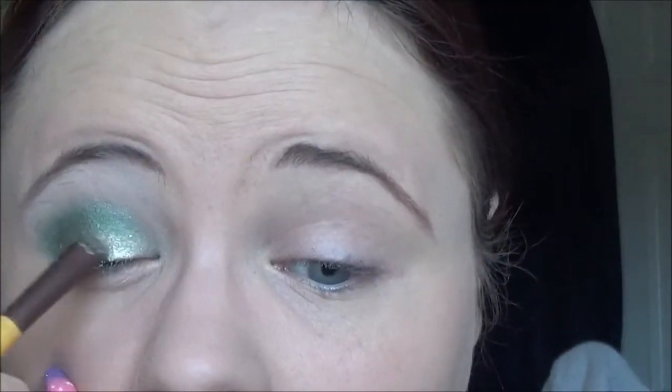I'm going to go in with the yellowy, mustardy type color using the smaller end of my brush. I definitely recommend this palette — it's 10 pounds, which is really not bad at all. It is really good value.